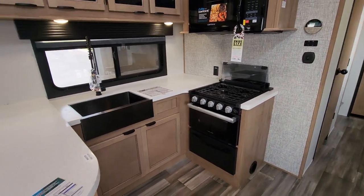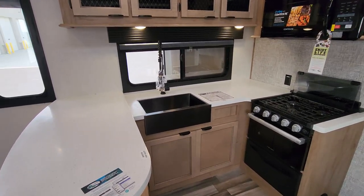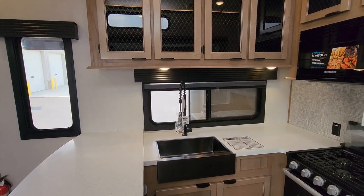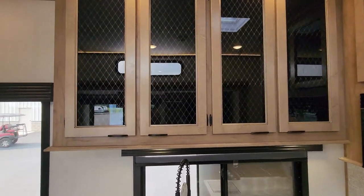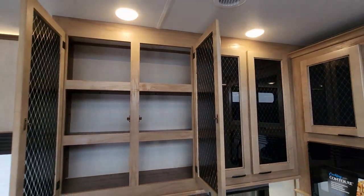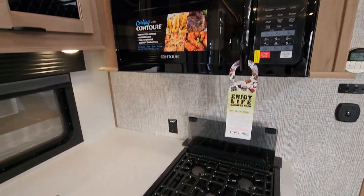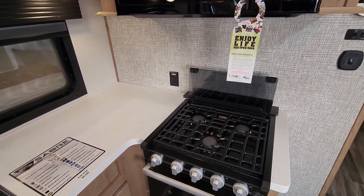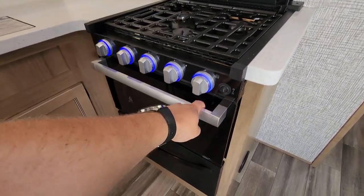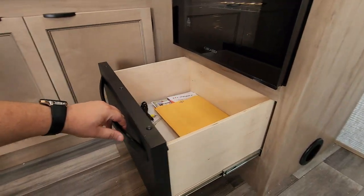Over here in the kitchen side of things, there's a large kind of U-shape setup. You have an undermount sink, high-rise spring sprayer faucet, and a couple big windows overlooking the awning side of the RV. Lots of overhead cabinet space here. Also have the large microwave, a three-burner cooktop with a glass flip-down lid, light-up knobs, and a light in the oven as well. And then you have a little pull-out drawer down here.